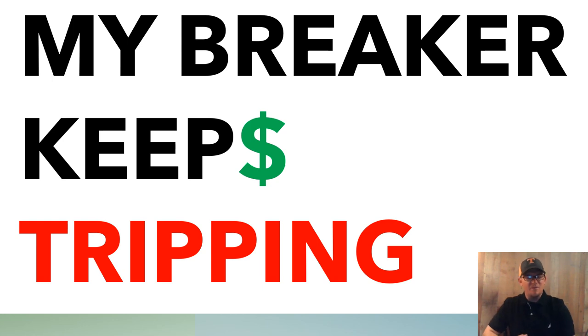My breaker keeps tripping — either it's a slow trip, it's tripping randomly, or it's tripping instantly. We're going to touch all those. Remember, never repeat anything in these videos, just use them for educational purposes only. So here's the deal, there are a couple of different scenarios.